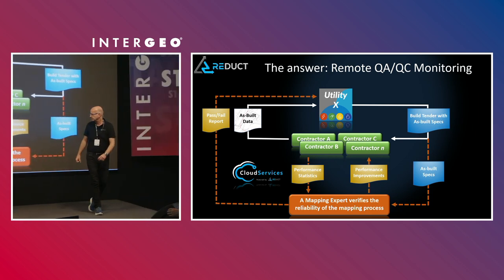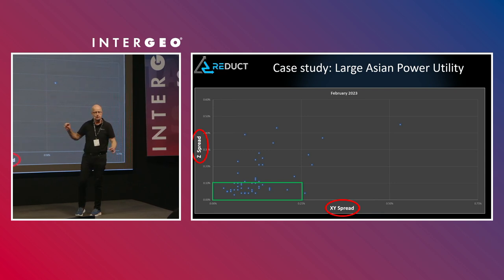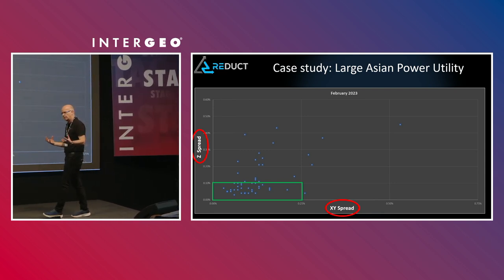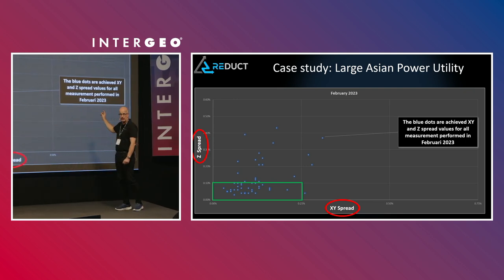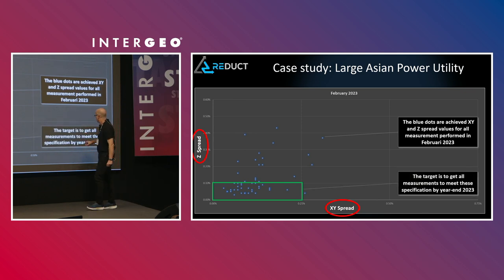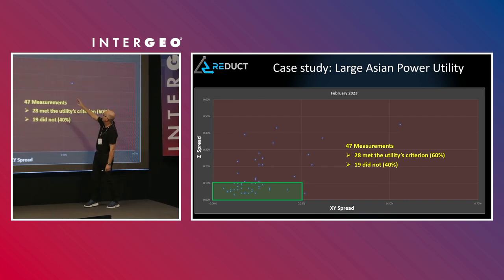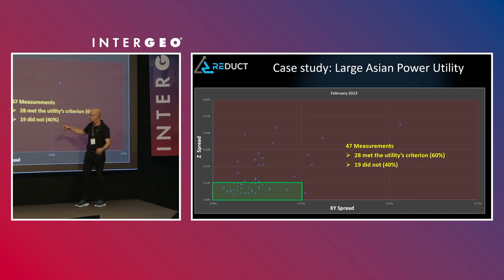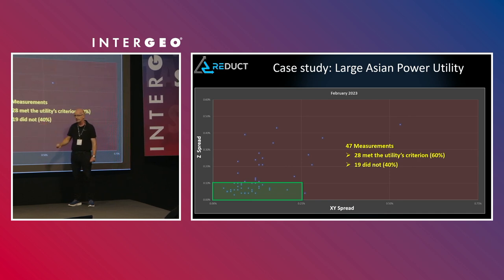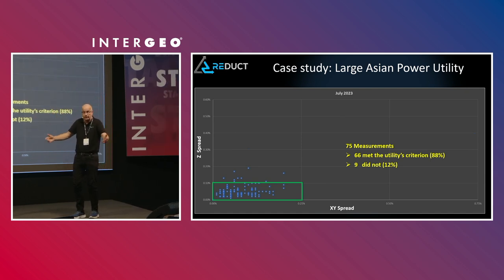Here's a concrete example. 'Spread' is a very important factor in assessing whether a measurement is reliable. Everything inside the green box is what the utility specified; the blue dots are the actual measurement results. In February 2023, when we started monitoring for this particular customer, they did 47 measurements on their network. 28 met the specs, but 19 did not — that's 40%. Huge. And the utility didn't know that. They just get a line in their GIS and assume it must be good.